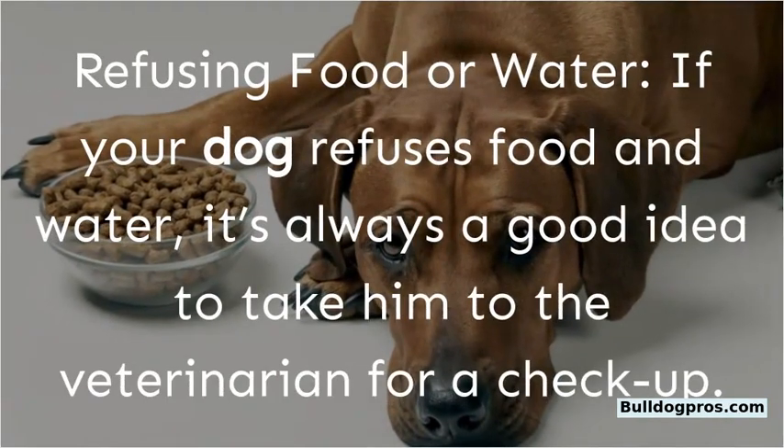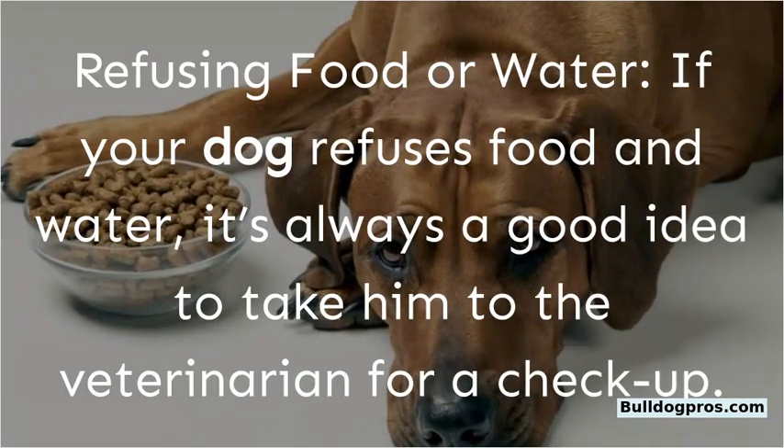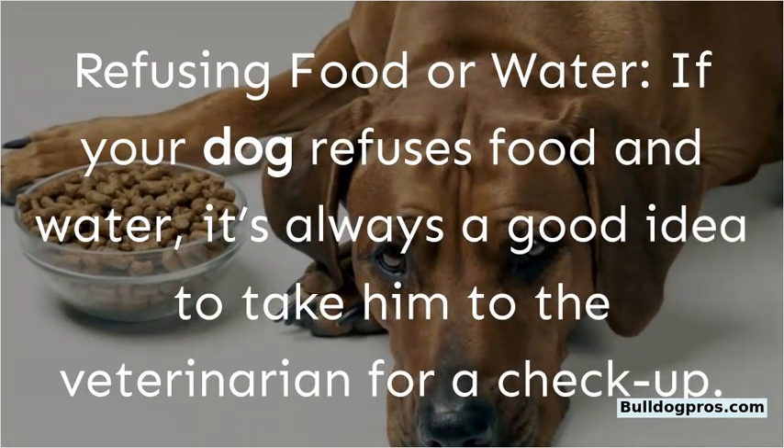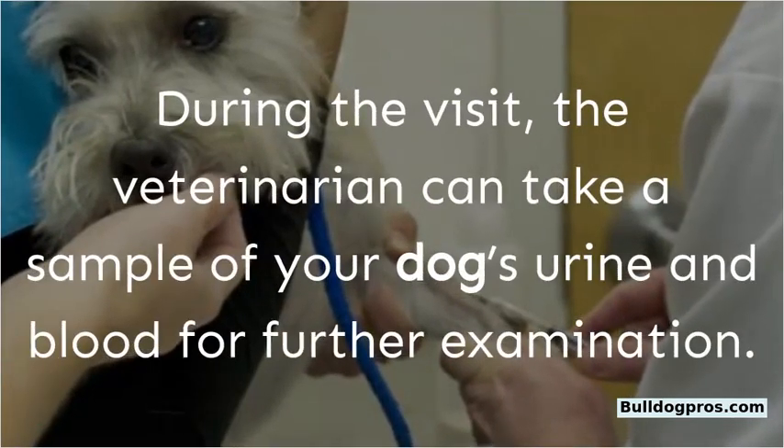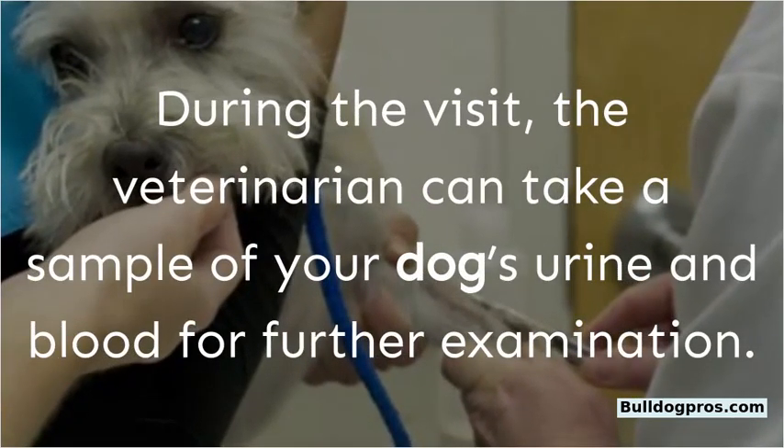Refusing food or water. If your dog refuses food and water, it's always a good idea to take him to the veterinarian for a checkup. During the visit, the veterinarian can take a sample of your dog's urine and blood for further examination.